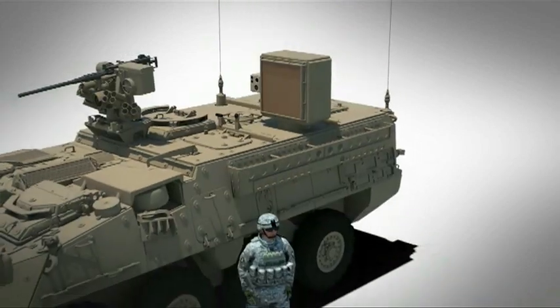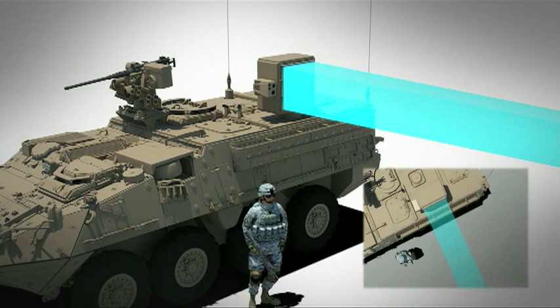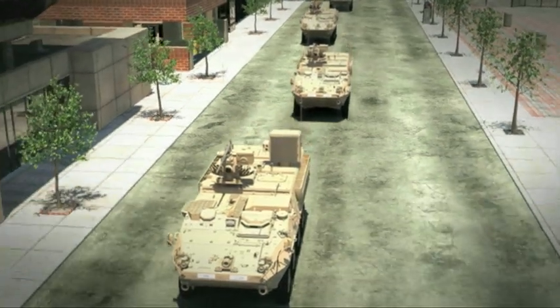It will have an azimuth drive for full 360-degree coverage, e-steering and azimuth for fine steering control, and full e-steering and elevation.